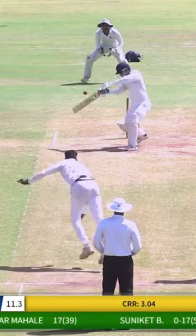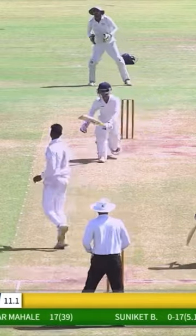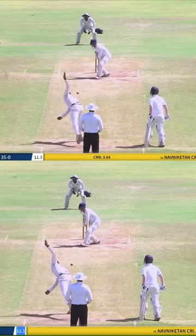If you talk about any top fast bowler, he will tell you the importance of wrist position. If you can get under the same wrist position, trust me, you can get a lot of wickets.